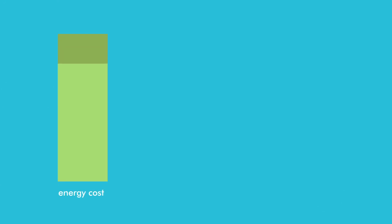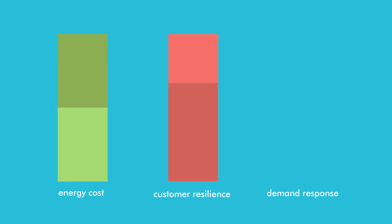This new system could lower energy costs, enhance customer resilience, and improve demand response.